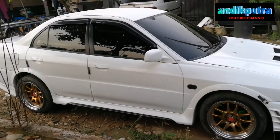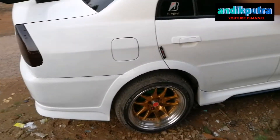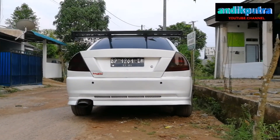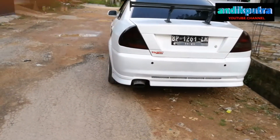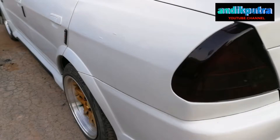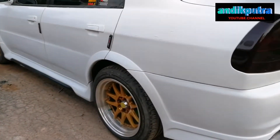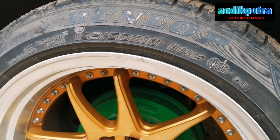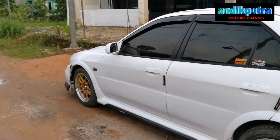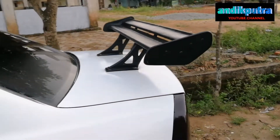Dengan kondisi pajak hidup, tampilan seperti ini. Untuk bodinya sendiri, mobil ini sudah tidak standar lagi. Ada beberapa tambahan dari segi bodinya. Yang pertama mungkin dari tambahan bumper. Di atas roda ini ada sedikit sparkboard. Kemudian velgnya sudah kita modifikasi menggunakan velg celong dengan ring 15. Untuk bagian sayap belakang juga sudah kita ganti dengan spoiler double carbon.